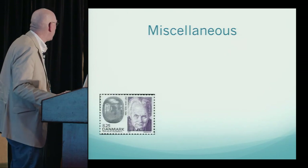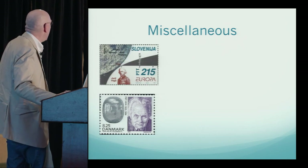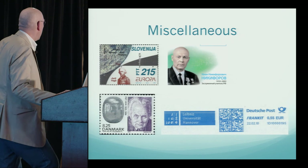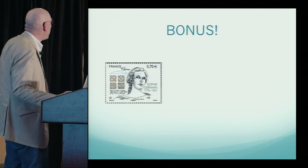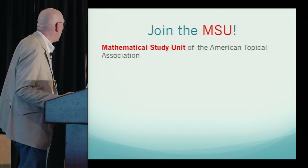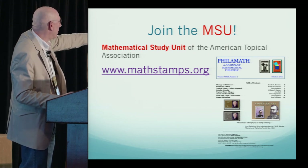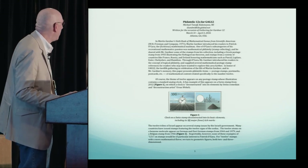And now miscellaneous: Piet Hein's famous superellipsoid, a graph of the logarithm function, a limit approaching e, and Leibniz showing binary numbers. As a bonus, some stamps coming out this year — the one on the left has already been issued, the one on the right is forthcoming. My gift is a paper on philatelic 12s for G4G12. If anyone is interested, look up the Mathematical Study Unit of the American Topical Association and get their quarterly journal, Philomath. Thank you very much.